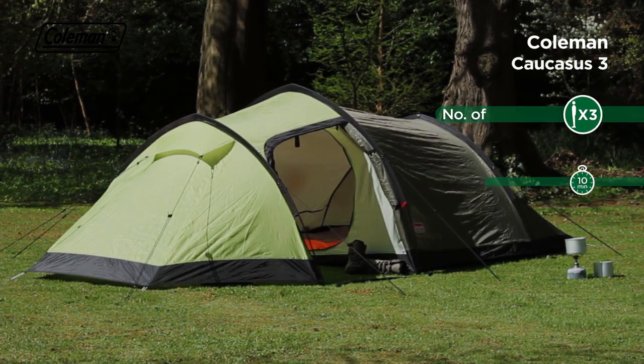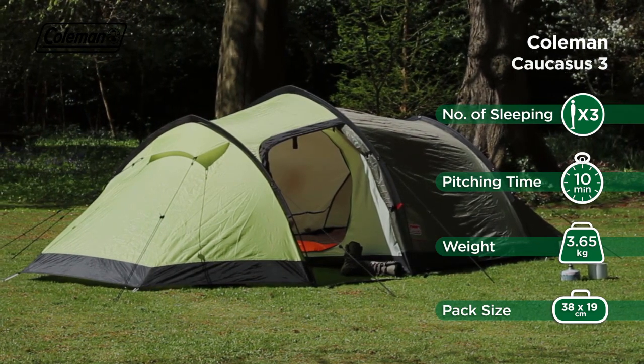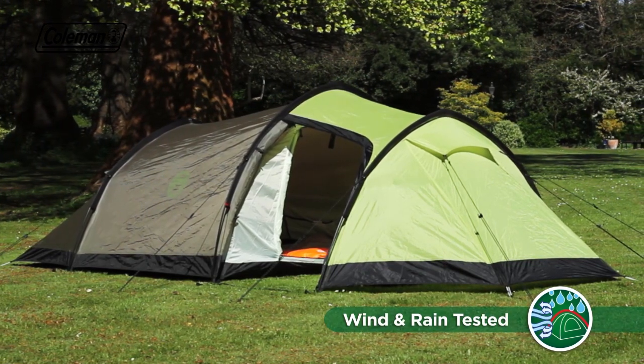The Coleman Caucasus tent is the perfect partner on adventurous trips, combining performance materials with a peaked tunnel construction for outstanding weather protection and stability in high winds.